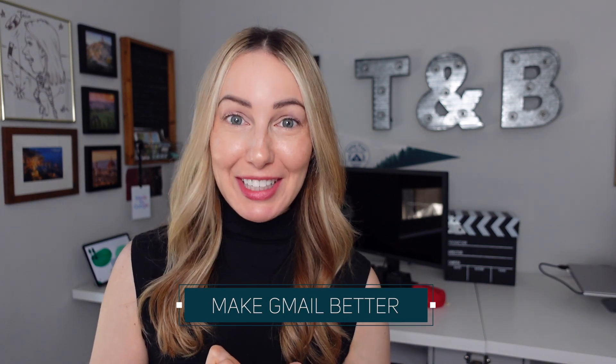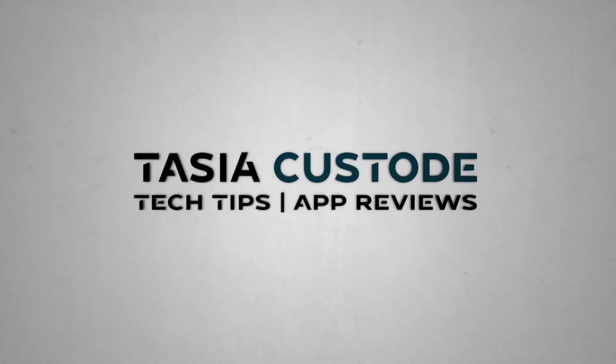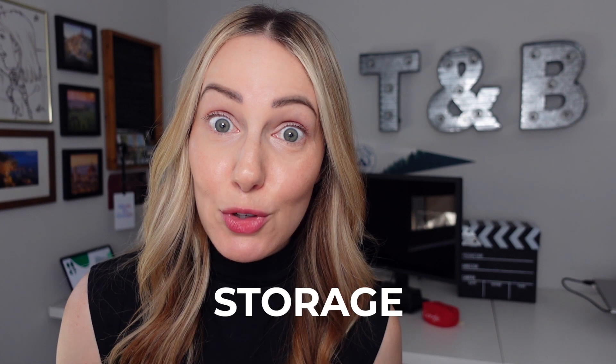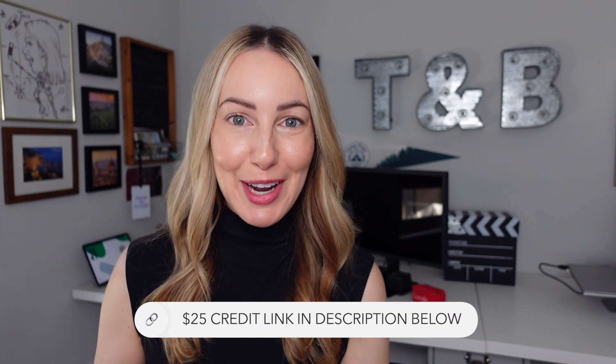I love Gmail and I love a good Gmail video, so this is how to make Gmail even better. I'm Tasia Custode, and in this video I'm sharing the top three reasons why Gmail is better with SaneBox. It has saved me so much time each week on email management. SaneBox is sponsoring today's video, so you're getting a $25 sign-up credit via my affiliate link in the description below.